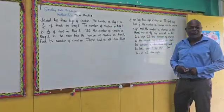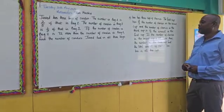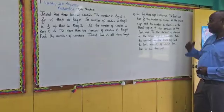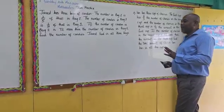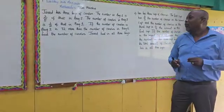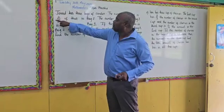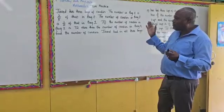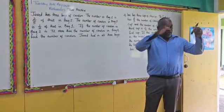Jamel has three bags of candies. The number in bag one is two-fifths of that in bag two. Let's stop here. Bag one is compared to which bag? Bag two. Because this has a fraction of two-fifths, it tells me if I were to compare to bag two, I could treat bag two as being the whole.